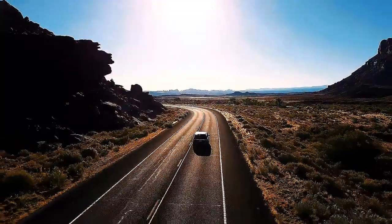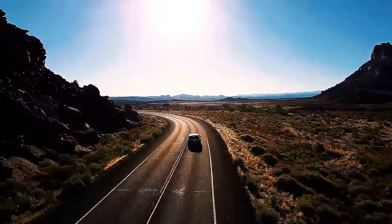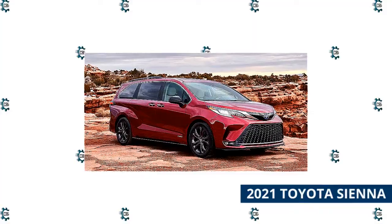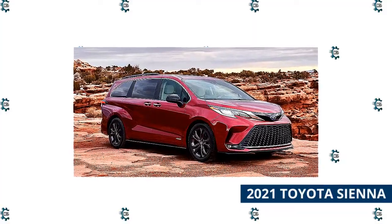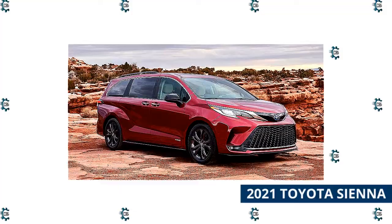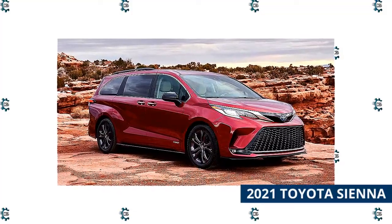Which one should you get? As ranked by our official expert ratings, these are the best minivans you can buy in 2021. The Toyota Sienna is all-new for 2021, with dramatic styling and an all-hybrid lineup. The new minivan was redesigned for the first time in over a decade.